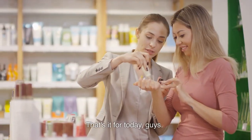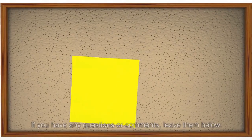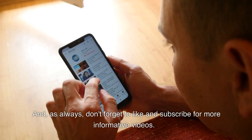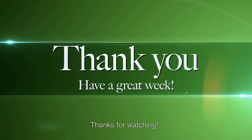That's it for today, guys. I hope you found this information helpful. If you have any questions or comments, leave them below. And as always, don't forget to like and subscribe for more informative videos. Thanks for watching.